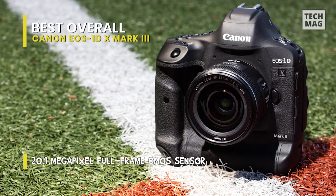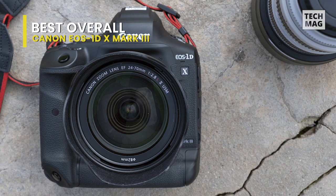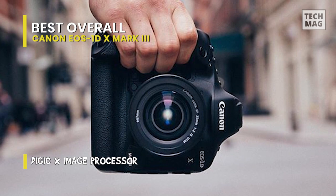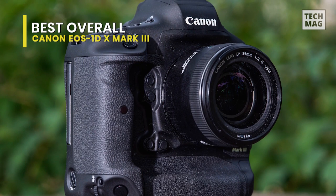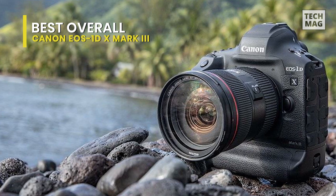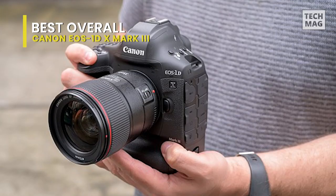Even though this is a big, double-grip DSLR, it functions as a capable mirrorless camera in live-view mode, provided you've got the muscle to hold it out in front of you for extended periods. It highlights a newly designed 20.1-megapixel full-frame CMOS sensor and renewed Digic X image processor, competent in continuous shooting rates up to 16 frames per second with the optical viewfinder or 20 frames per second in live view with a 1,000-shot buffer when shooting RAW plus JPEG. Its native sensitivity range spans from ISO 100–102400, extendable to ISO 50–819200 to suit various lighting situations.